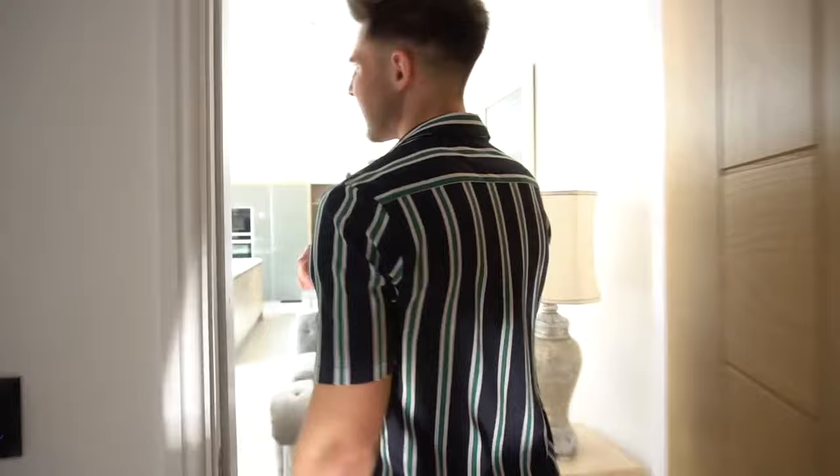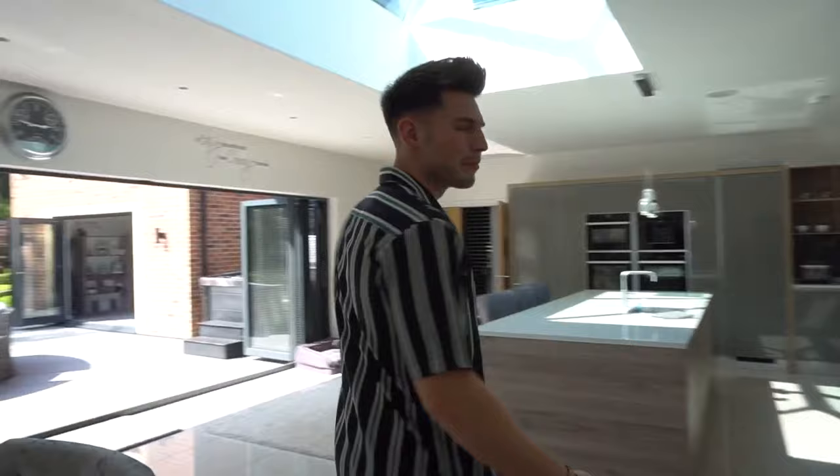This is where I spend most of my time sat here editing and doing most of my work, so I'll be editing this video here. It's quite a nice office. We'll go upstairs now. I'm going to save the driveway and the garage to last because that's my favourite bit.